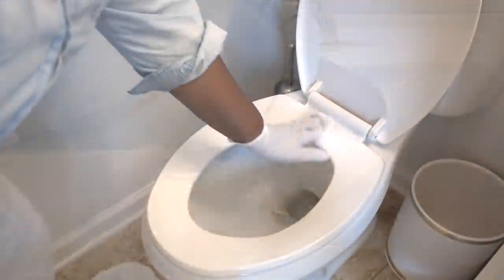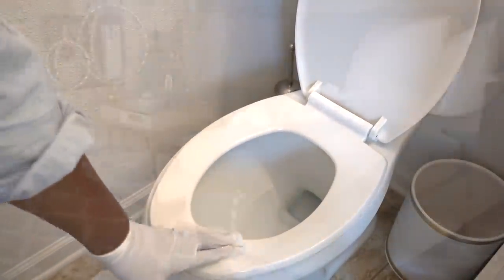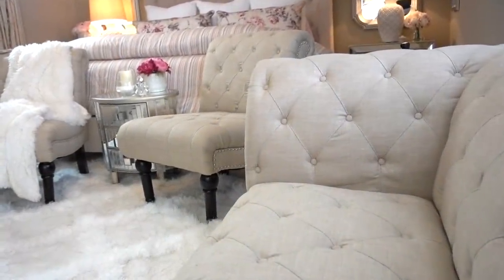Taking the time to put things back where they belong will not only become a habit, but it will also save you time in the long run. I hope you guys can implement some of these tips into your own home — thank you all for watching. I'll see you next time!